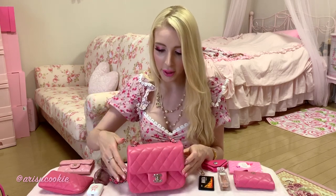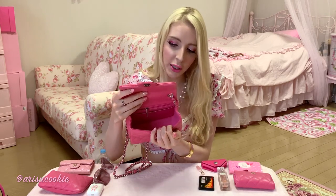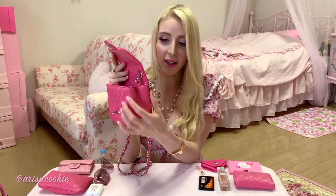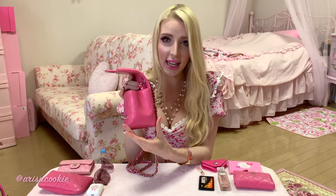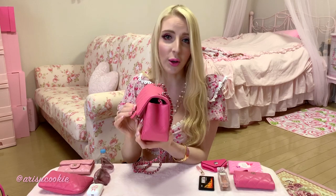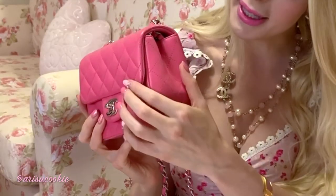Let me first show you the interior space. I don't want to stretch it back too much, but this is the kind of space we're looking at. When you close the square you have to kind of press it together, so it's not quite as thick as you might think. You can stretch it out, but the flap will not close if it's too stretched out — so keep that in mind when packing this bag.